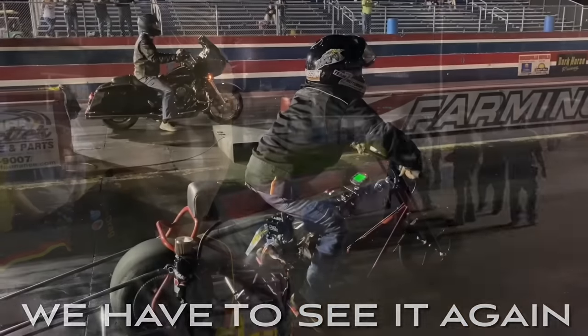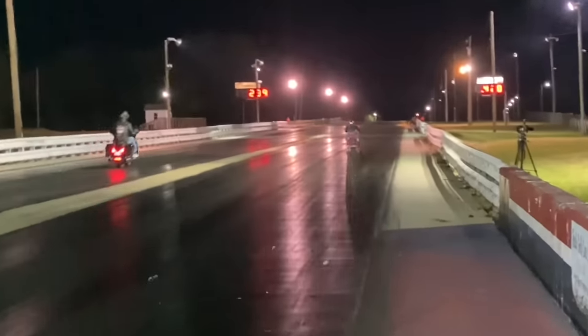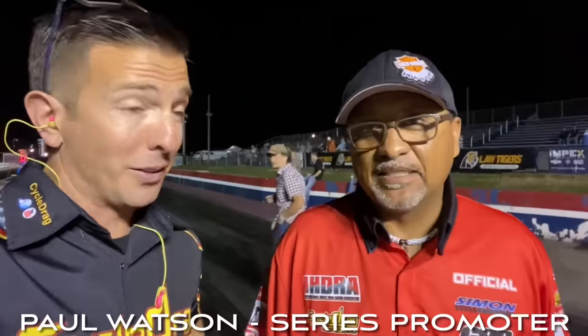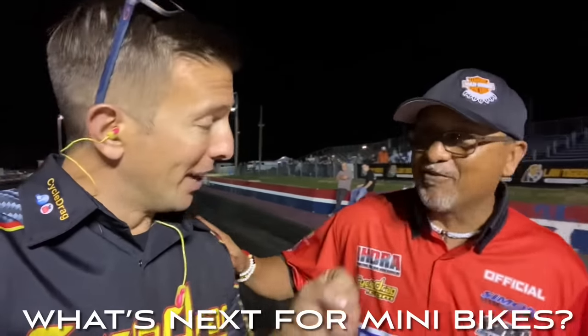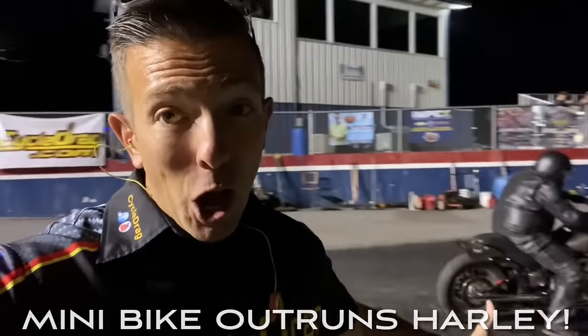That thing just screamed out of the hole. Think about this for a second — 91 miles an hour on that chassis, those wheels, and those tires. 6.79 would outrun a lot of Harley-Davidsons here. I'm telling you right now, that would put a lot of Harleys on the trailer. 6.79, 91 miles an hour — that is absolutely unbelievable. We witnessed it. I ran a Harley. I think I've officially seen it all.